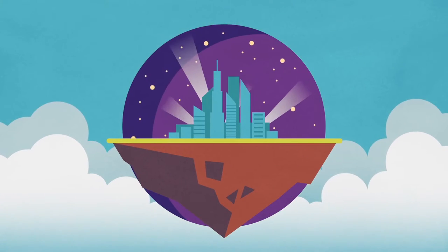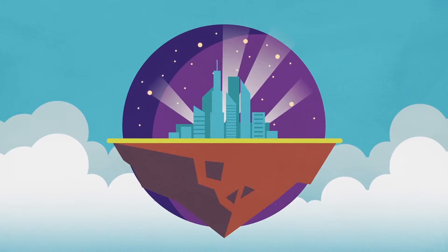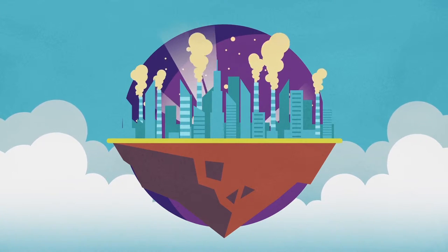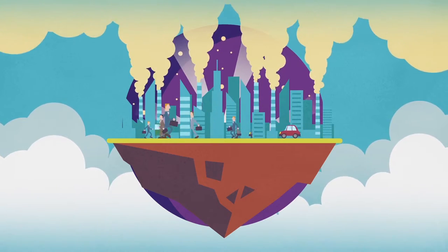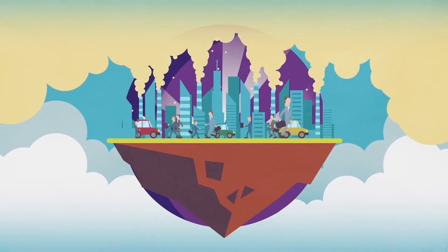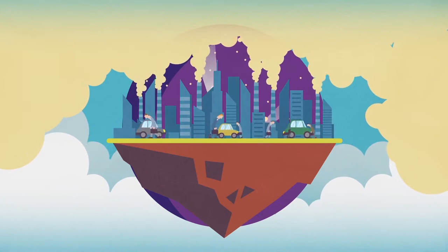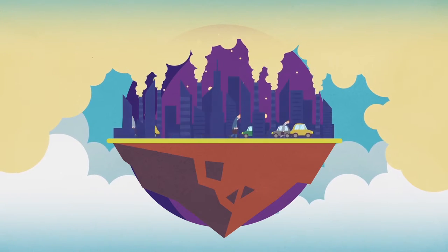Dense urban environments are in desperate need of green spaces. Our cities have undergone rapid, uncontrolled urbanization. And with more and more people moving into smaller and smaller spaces, the pressure on the environment has become enormous. As environmental stress increases, quality of life in the city drops.